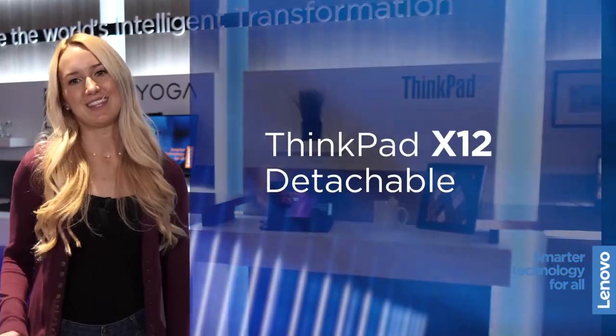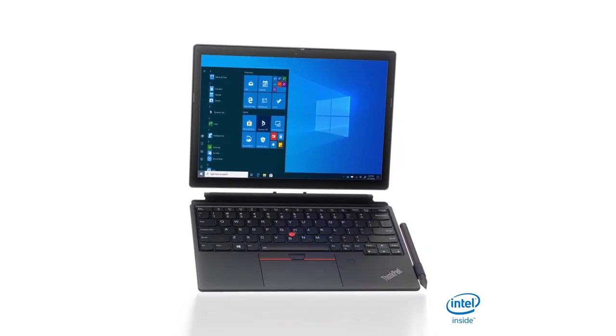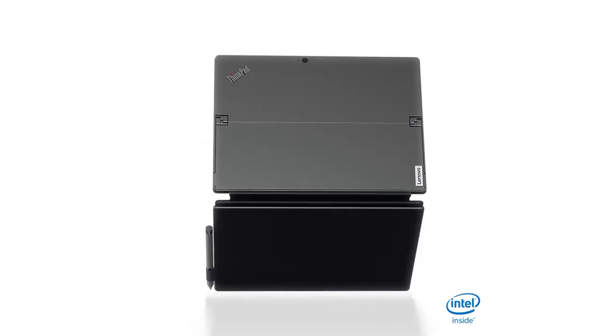Introducing the all-new ThinkPad X12 Detachable. We do not believe that one size fits all, which is why we expanded our ThinkPad portfolio to offer more choices to our customers.